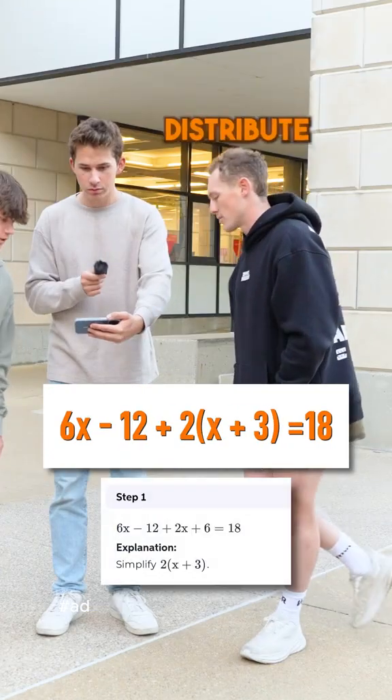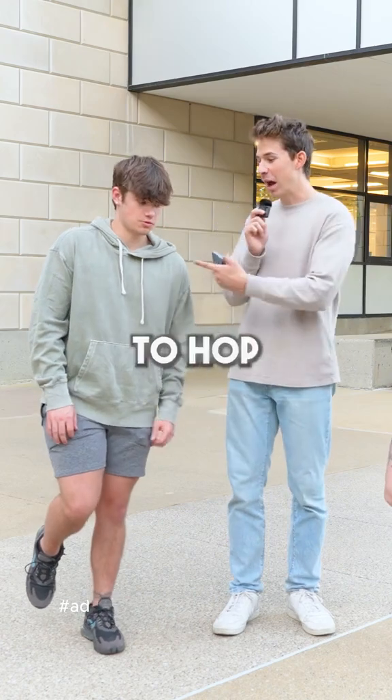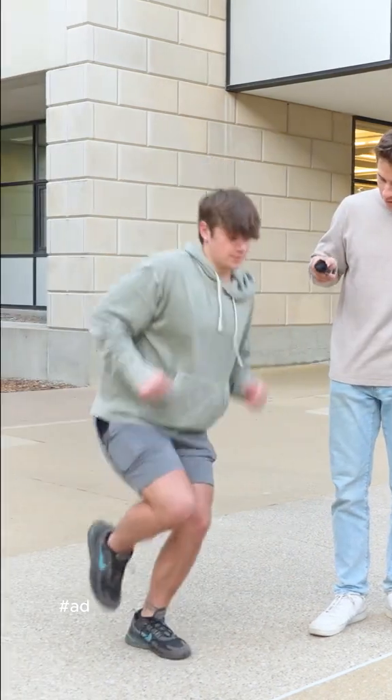What is the first step to solving this equation? Distribute the two. That was fast. You have to hop three times, you can't fall. One, two, three.